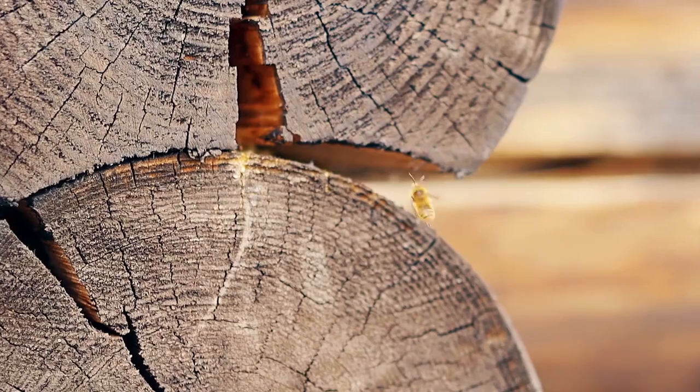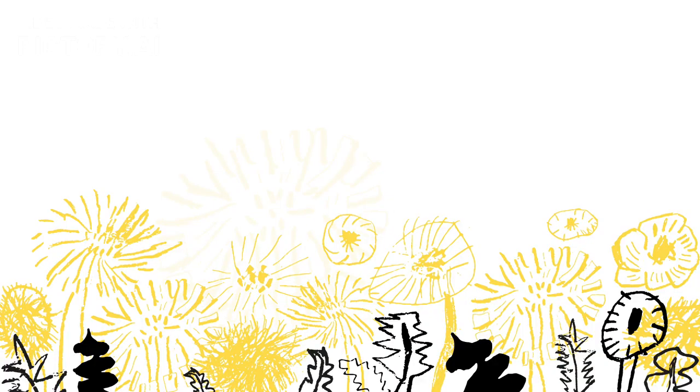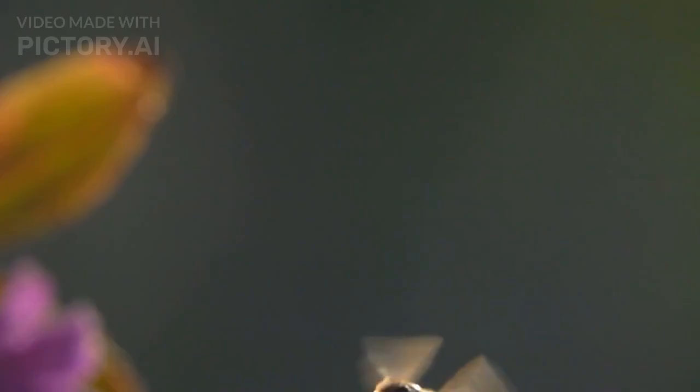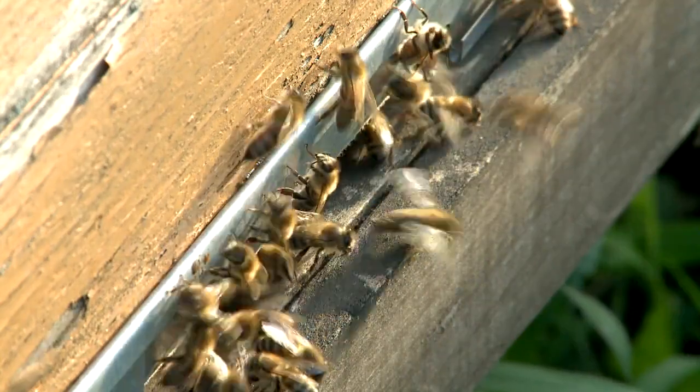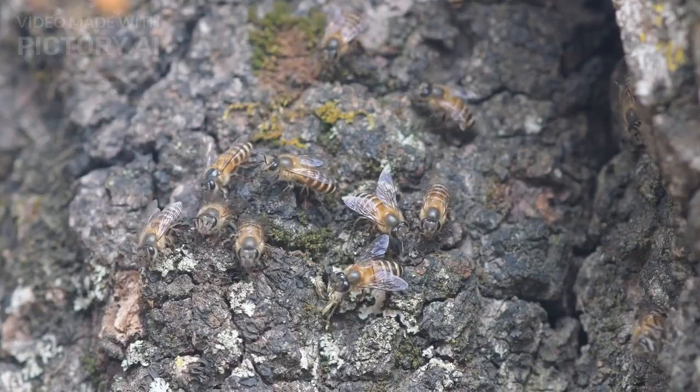Bees also share navigation tips with their hive mates through the famous waggle dance. When a bee returns to the hive after finding a great source of nectar, it performs this dance to communicate the distance and direction of the flowers. This dance is crucial for helping other bees find food efficiently and return home safely.